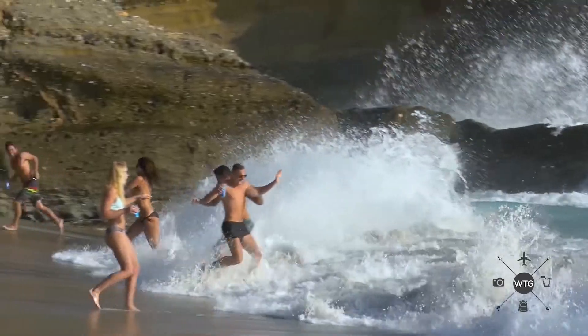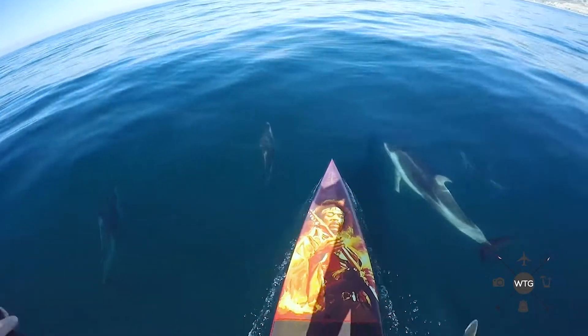Heisler Park, downtown Laguna Beach. This place has everything. It's got grass, it's got beautiful scenes, it's got elegant restaurants if you'd like to do that. It has barbecue, grilling, whatever you want. It is absolutely picturesque and sensational.